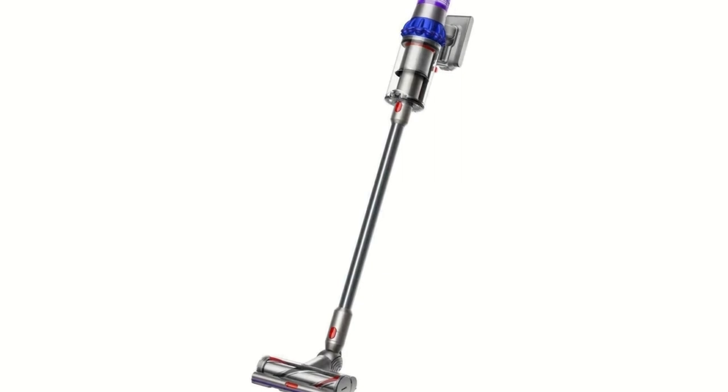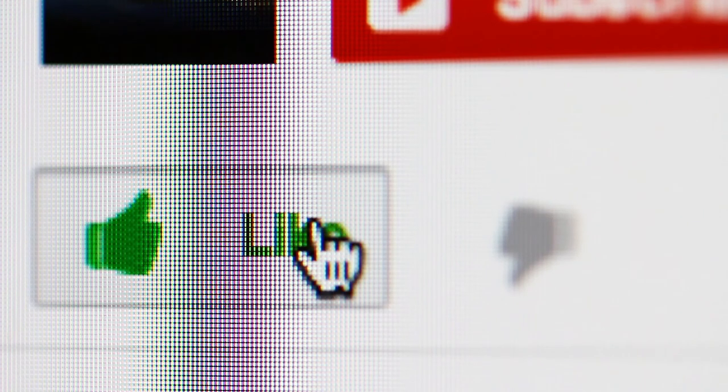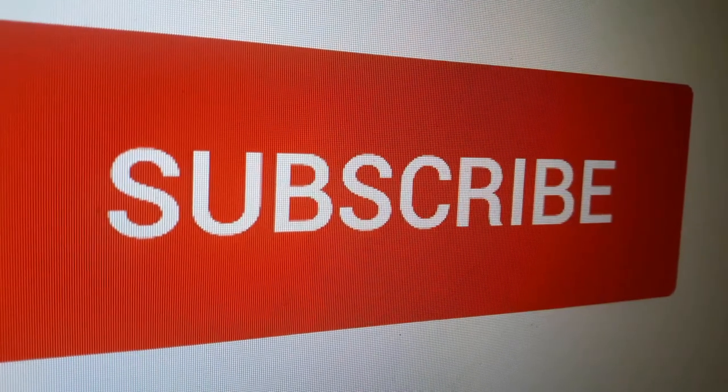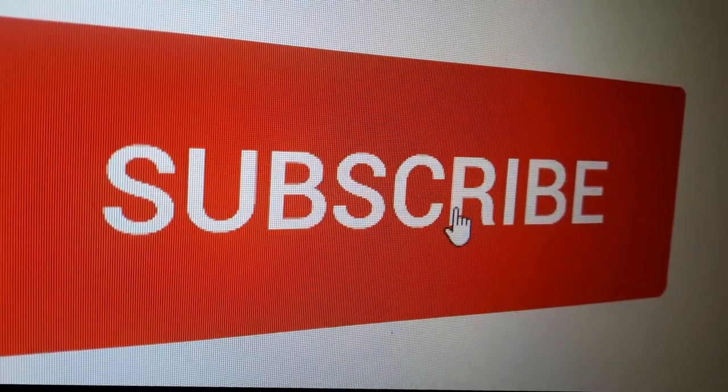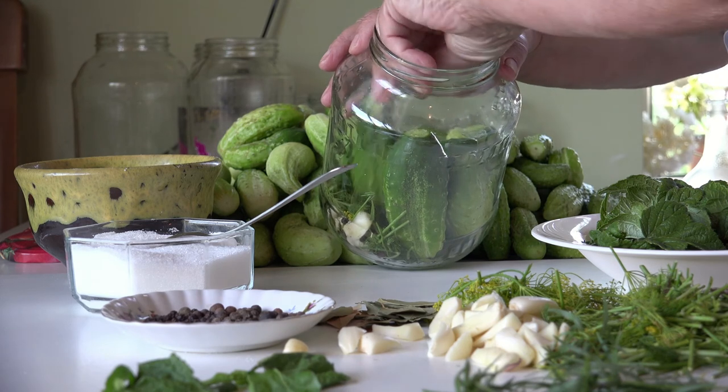That's all for our top five best cordless vacuum cleaners for carpet and hard floors. Check the description below for more detailed info on each product. If you found this video useful, please hit the like button. For more info on the best products for your home and kitchen, remember to subscribe, and check out our other home and kitchen videos.